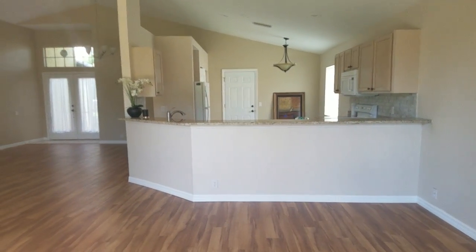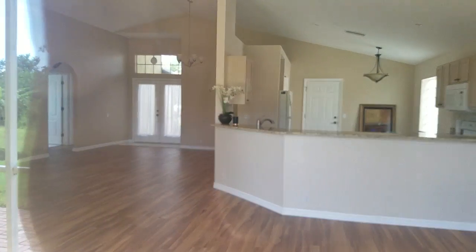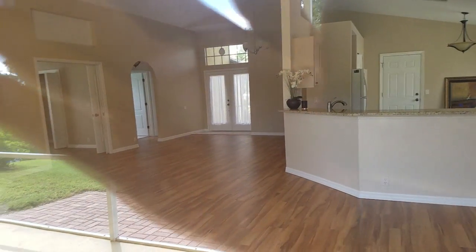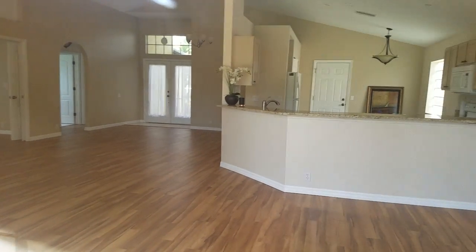An exterior video of Beekman Place. There was no lockbox on the property, so I'm having a difficult time getting in. I'm just peeking in through the back window.